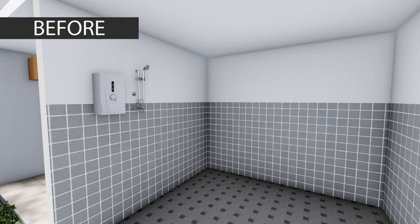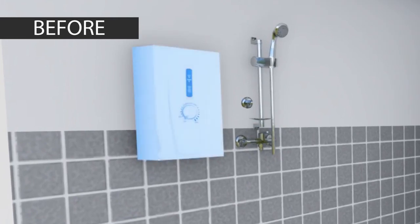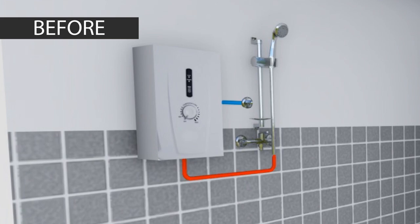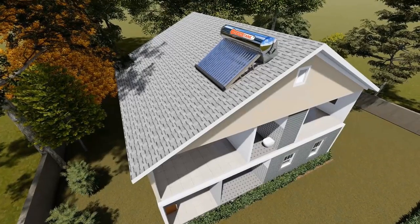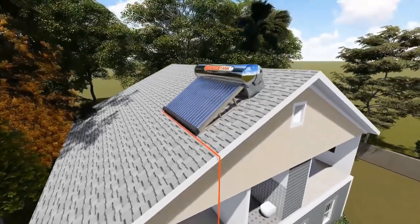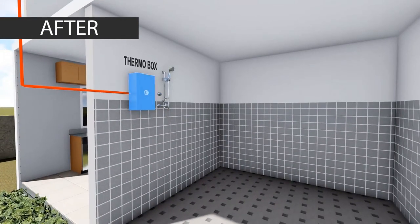For houses with a single-point water heater, you have an electric heater mounted on your wall. A single cold water line enters the heater and comes out as heated water on the shower head. For this conversion, we will install the Thermaltank Solar Water Heater on the roof, connect a new hot water line down to this shower, and install a Thermo Box External Mixer to control the water temperature — one unit Thermo Box for each shower that will need conversion.